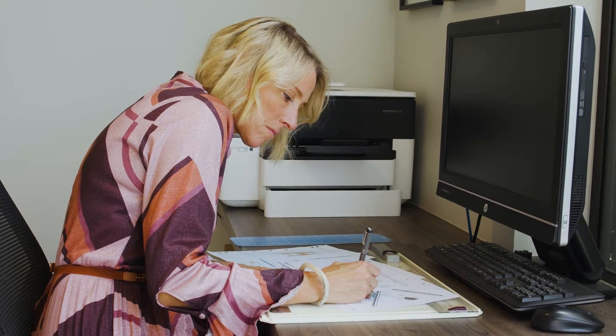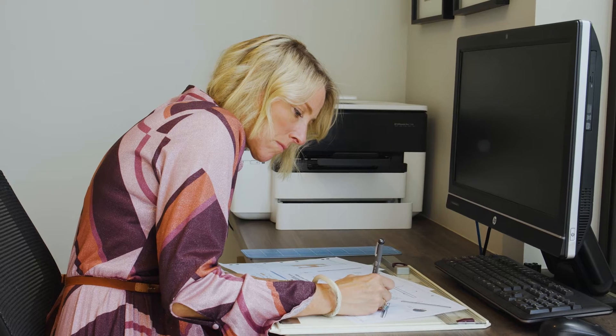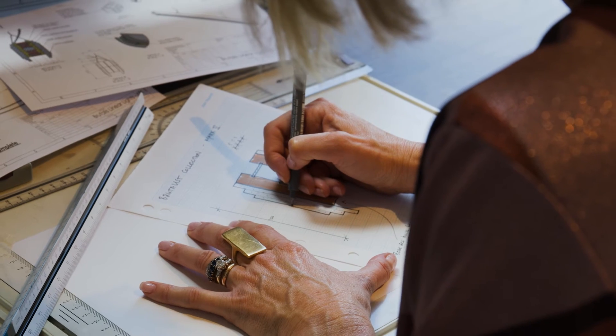Inspirations for my design come from all over the place, and then I set about sketching and then taking those to the manufacturer.